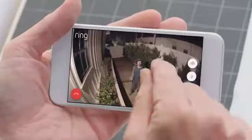Home security is something that concerns us all, but what goes on at your home when you're not there? Don't even think about it. You need to leave.